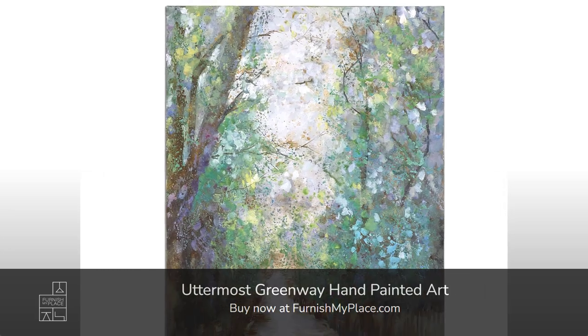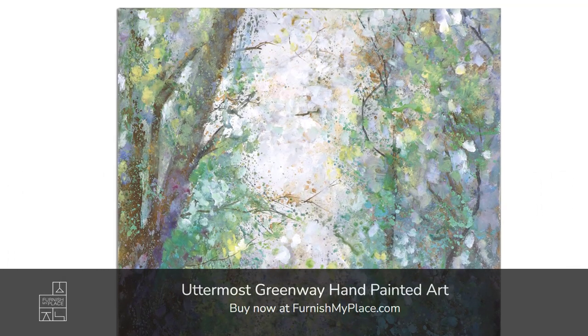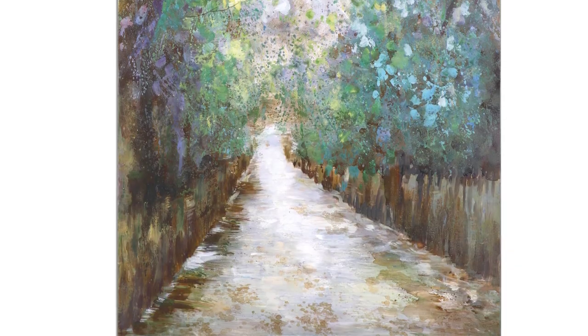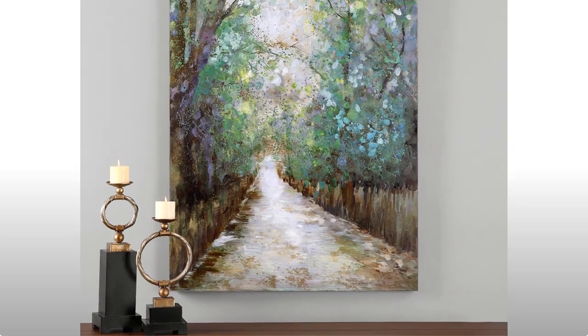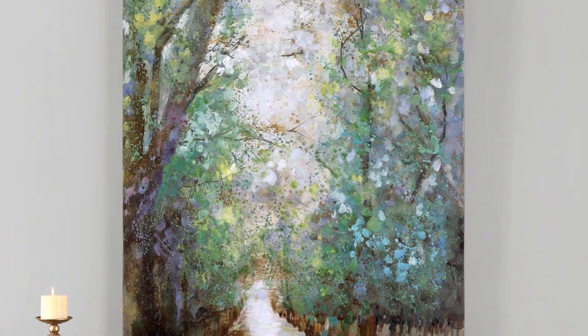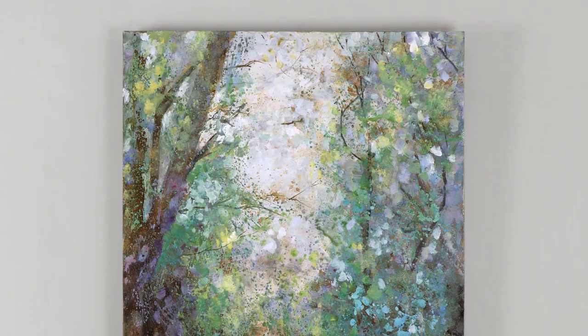Uttermost Greenway hand-painted art, available now at furnishmyplace.com. Contemporary in style, this frameless hand-painted tree-lined pathway on canvas gives off a peaceful yet expressive quality. Varying shades of green, blue, purple, silver, and brown are used in this landscape artwork.